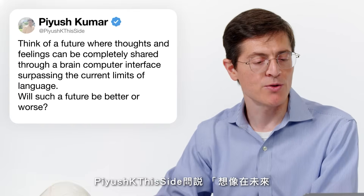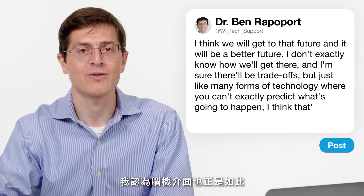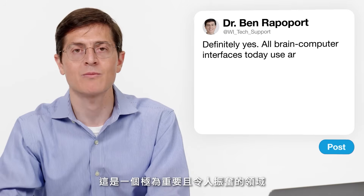Piyush K asks: think of a future where thoughts and feelings can be completely shared through a brain computer interface, surpassing the current limits of language — will such a future be better or worse? I think we will eventually get to that future and I think it will be a better future, even if there'll be trade-offs. Oli Driver asks: is anybody using AI to create a better brain computer interface? Definitely yes. All brain computer interfaces today use forms of artificial intelligence as a core part of how the interface works — translating neural data into actions and interactions with digital technology requires AI and machine learning, and there are many other exciting applications of AI in BCI.